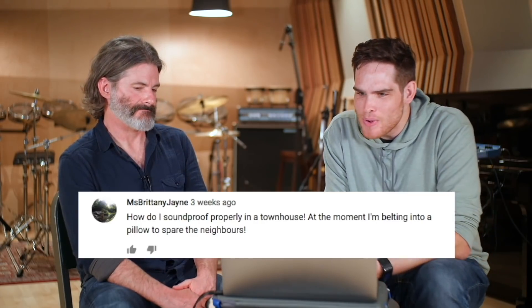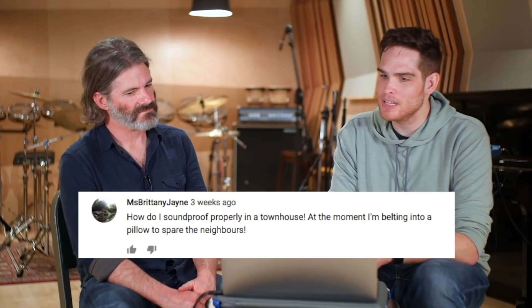And lastly, how do I soundproof properly in a townhouse? At the moment I'm belting into a pillow to spare the neighbors. Well, that's unfortunate. If you're practicing at home, there is a device called a belt box — you can get it for like 50 bucks on Amazon and it muffles the sound. You basically sing into that instead of the pillow. It's a really good practice tool. A lot of my students sing in cars — that's where they practice like 95% of the time, driving back and forth. To soundproof a townhome is a really big undertaking. Some of the advice we've already talked about — shut the curtains, deaden things down as much as you can in the environment. Otherwise you're just talking about a lot of expense.